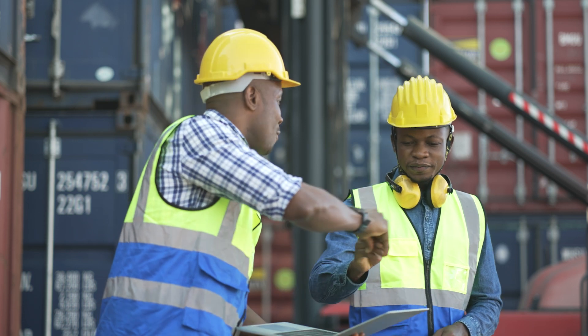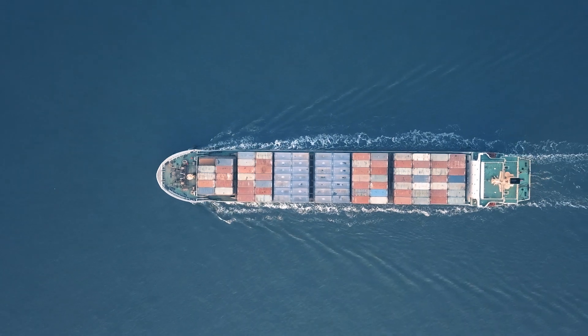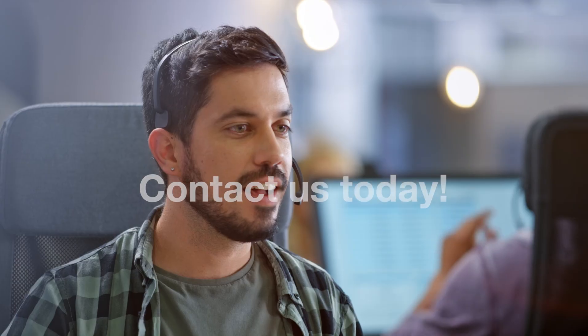With MAN Data Plus, unlock the full potential of your maritime operations, ensuring efficiency, reliability, and security on a global scale. Contact one of our MAN experts and take your vessel data to the next level.